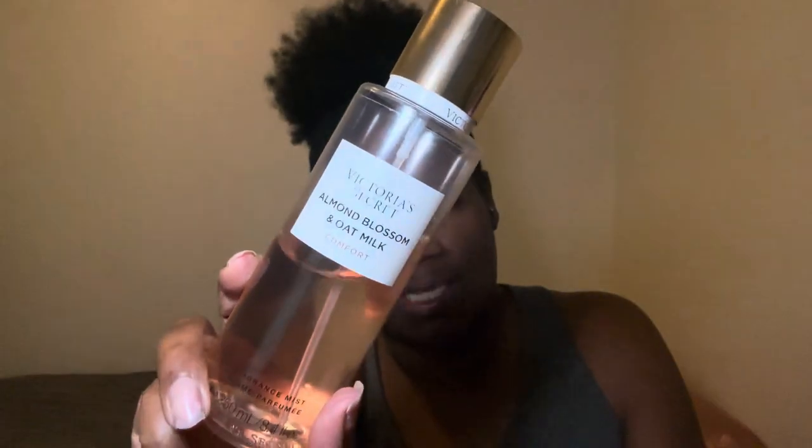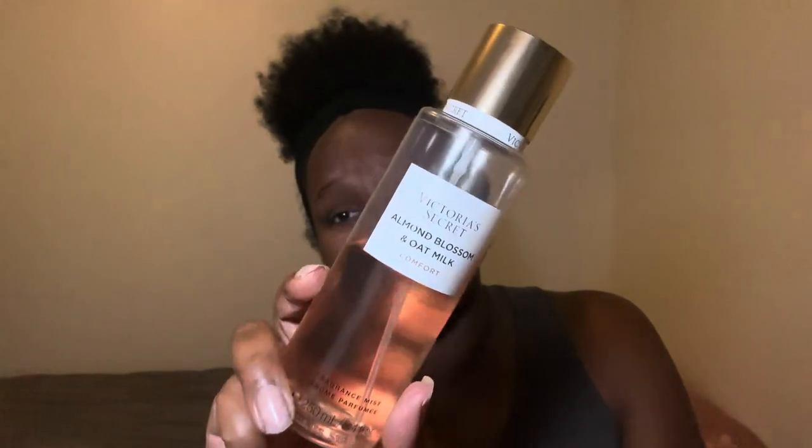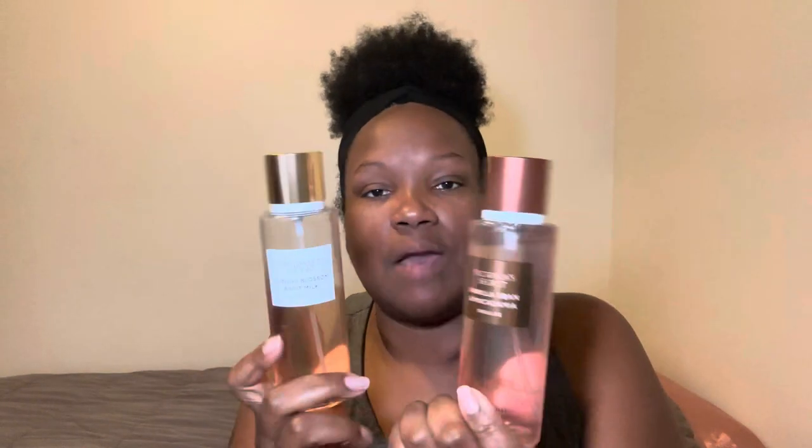I'm spraying my body down with the Victoria's Secret Vanilla Bean and Macadamia Indulge body mist — it smells really nice. My favorite from their Natural line is actually the Almond Blossom and Oat Milk. Victoria's Secret, y'all need to bring that back! I don't know why they discontinued it. Between these two, I would take the Almond Blossom and Oat Milk over this any day, but they both smell really good.